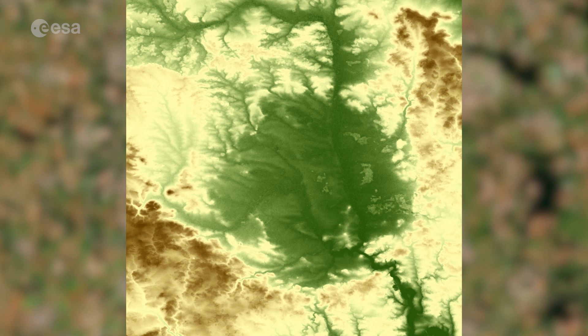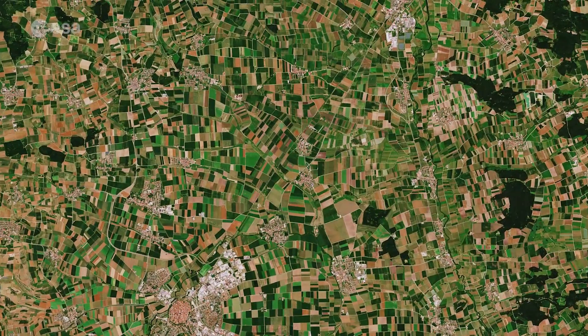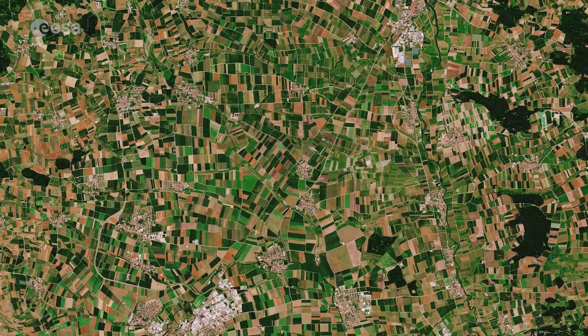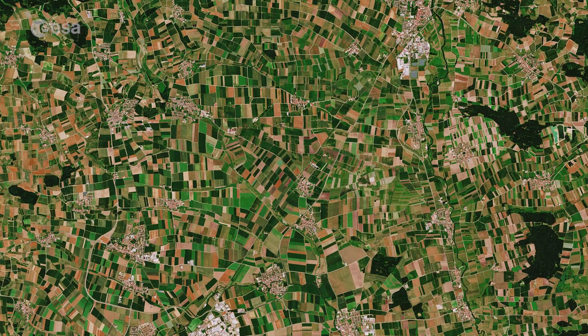Although difficult to spot at first, the result of the impact is still visible today. With a diameter of 26 km, the rim of the crater can be seen as a semicircular ring in the image, delineated by a dark green forest in the south. The flat crater floor is ideally suited for agricultural use and the corresponding fields mark the crater's extent.